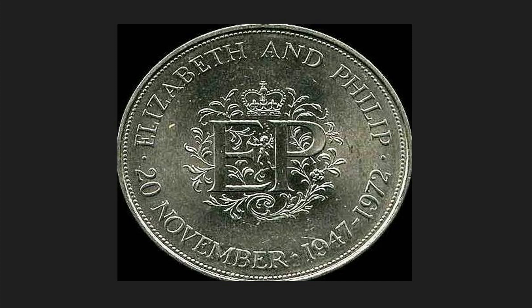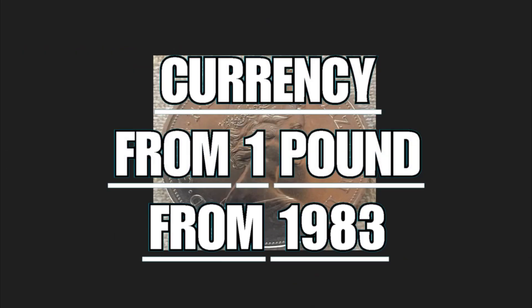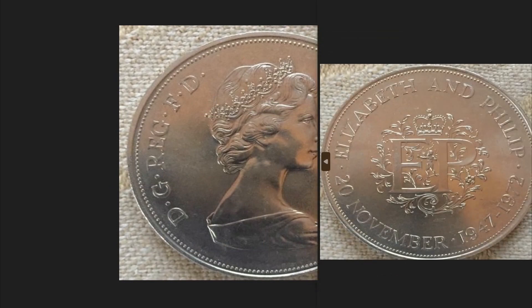The coin dated 1972 had a circulation of 100,000 pieces. It is composed of 0.9 grams of silver, has a diameter of 38.61 millimeters, weighs a total of 28.28 grams, and is worth 17 dollars.